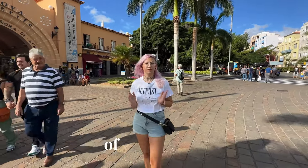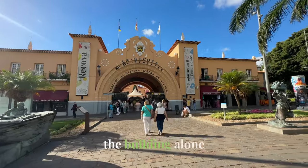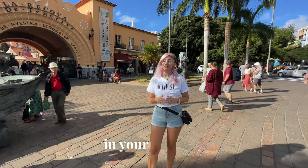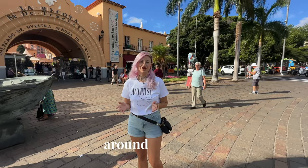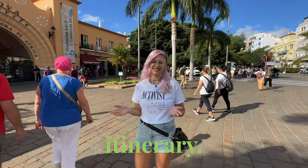The market consists of around 140 stalls spread across two floors and, as you can see, the building alone is worth a visit. I will show you around and look for vegan options, so you can see for yourself if you want to include the market in your itinerary.